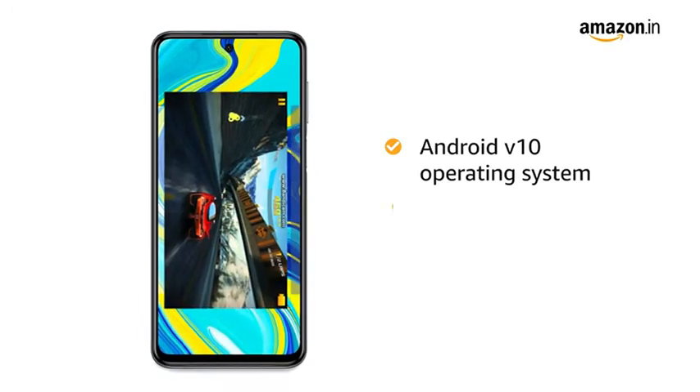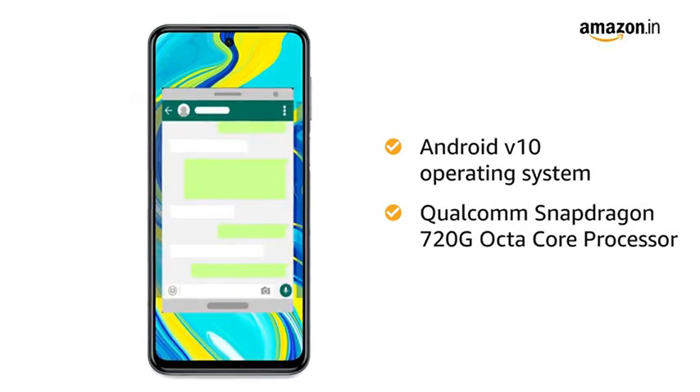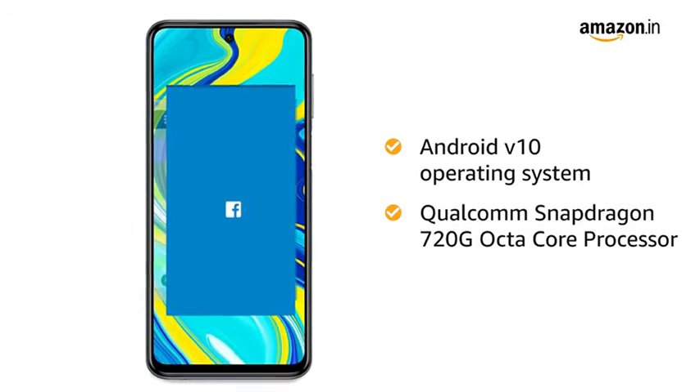Redmi Note 9 Pro runs on Android version 10 operating system with a 2.3GHz Qualcomm Snapdragon Octa-Core processor, which creates a smooth multitasking experience.